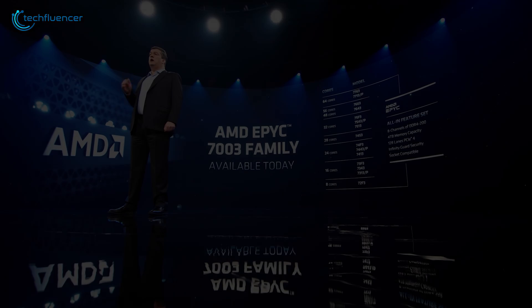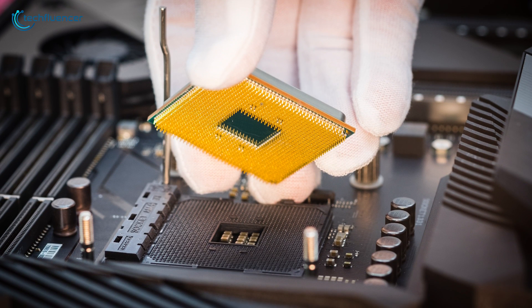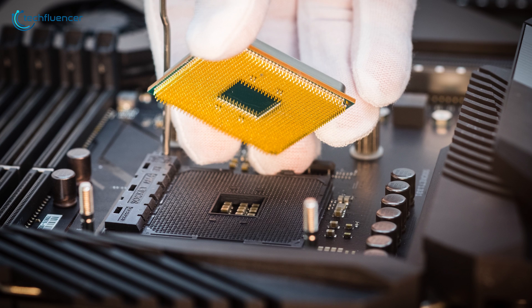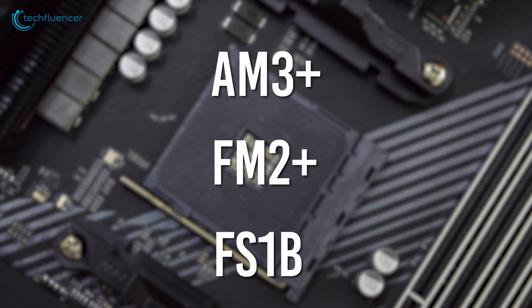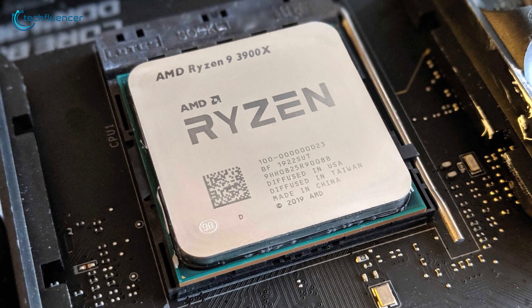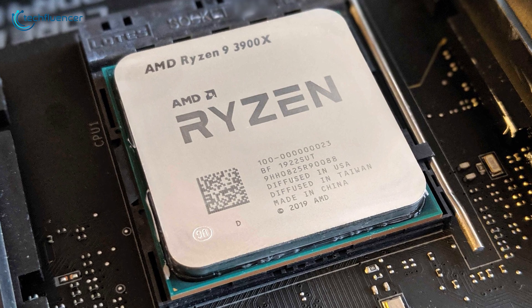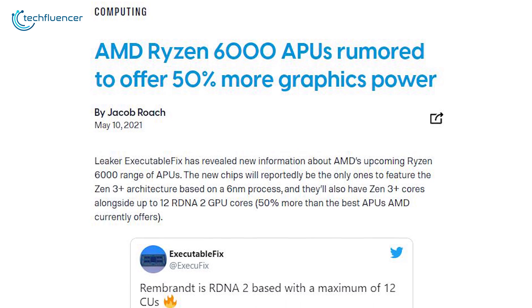Launched in September 2016, AM4 is a PGA-based macro processor socket that was originally designed to act as a single platform and replace the AM3+, FM2+, and FS1b sockets. With AM5, however, the entire socket design will change as AMD is going for Land Grid Array, or LGA.